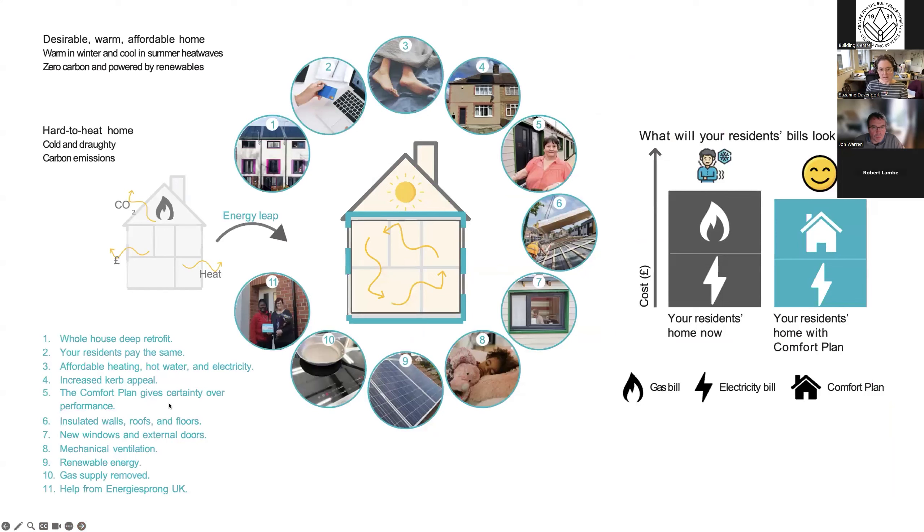The Energiesprong approach is a holistic whole-house and outcome-led retrofit approach which brings forward capital investment and maintenance, recoverable over time through a comfort plan paid by residents. The key thing is that residents pay no more for a comfortable home that they can afford to heat. The homes are super-insulated, PV is maximized, gas is removed, and the requirements also cover ventilation, overheating, curb appeal and post-completion monitoring in every home.